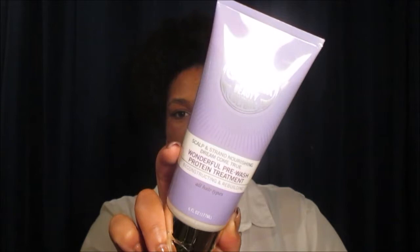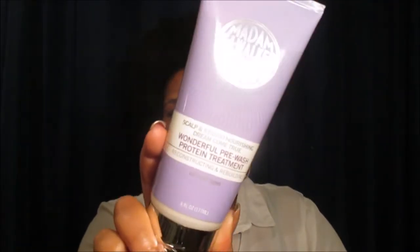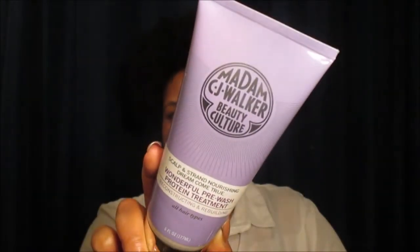You guys know I'm going to definitely come to you with a more in-depth review of both collections, probably over the next couple of weeks because I have quite a bit to share. The next product from the Dream Come True collection was their Scalp and Strand Nourishing Wonderful Pre-Wash Protein Treatment for reconstructing and rebuilding. I also received this from Madam C.J. Walker.